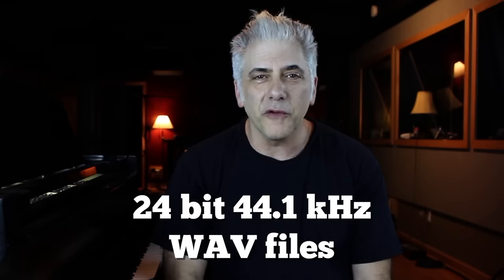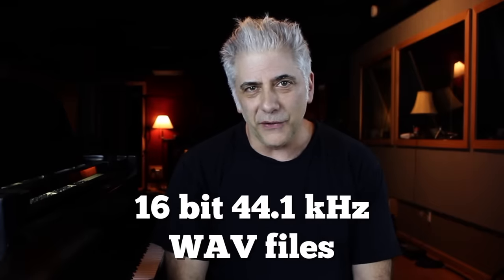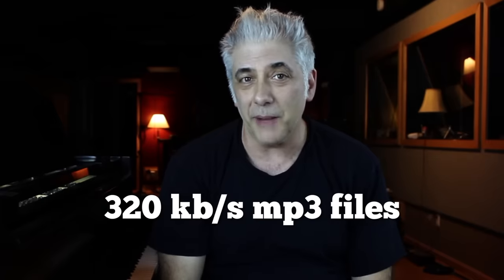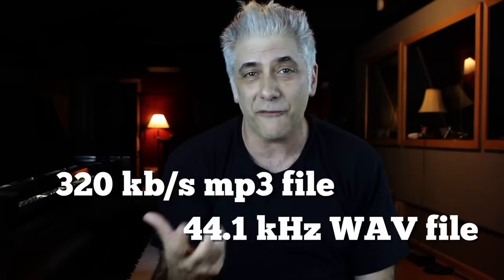I received a comment the other day from someone asking if I was going to make my record available in 24-bit, 44.1 WAV files. Traditional CD players, which no one uses anymore, only played 16-bit 44.1 WAV files, and these 24-bit files are really only used in DAWs. So I replied that I'm only having it available in 320 kilobit per second MP3s, and it's very unlikely that he or anyone else could actually tell the difference between a 320kbps file and a 44.1 WAV file.